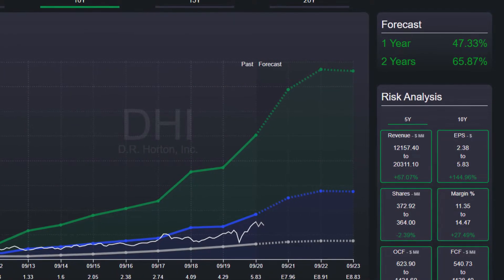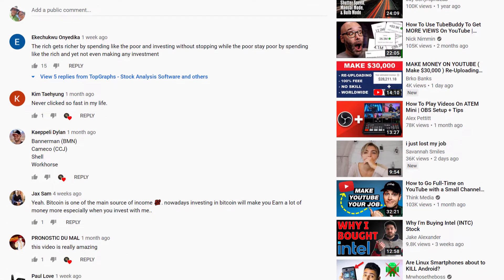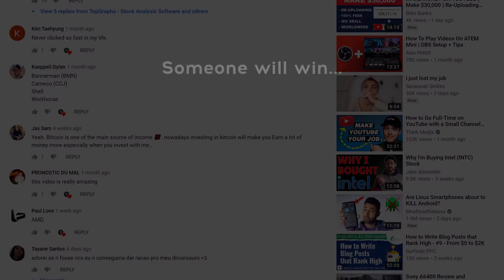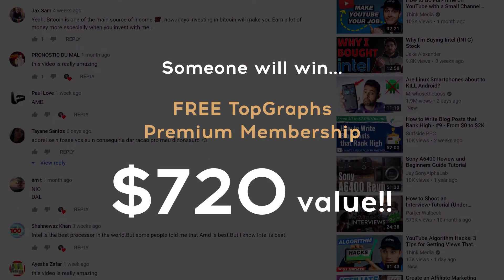Now we come to the mentioned competition. You can write me in the comments below and tell me which stocks I should analyze for you. One of the comments will win a year of Topgraf's premium membership worth $720.